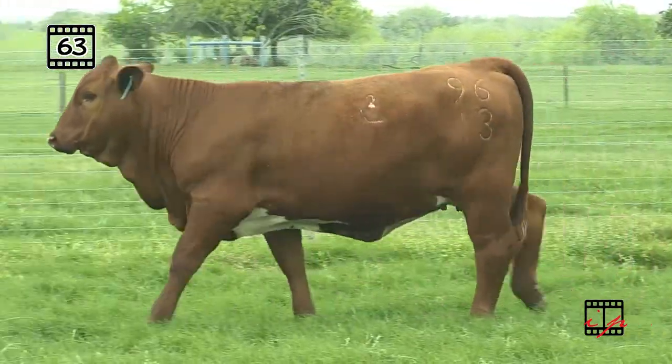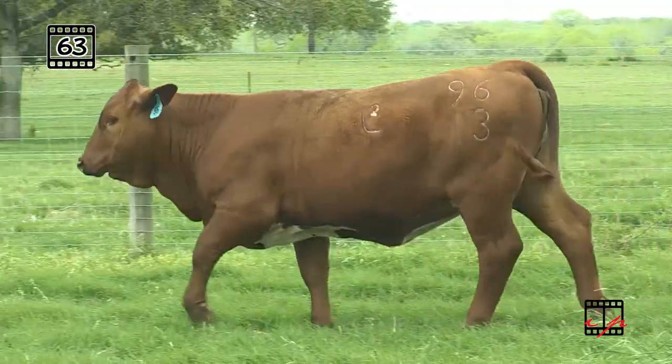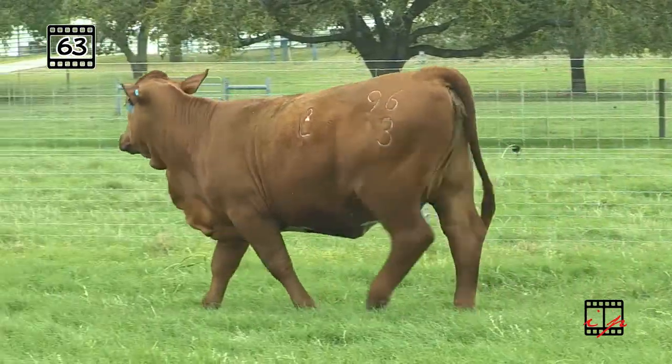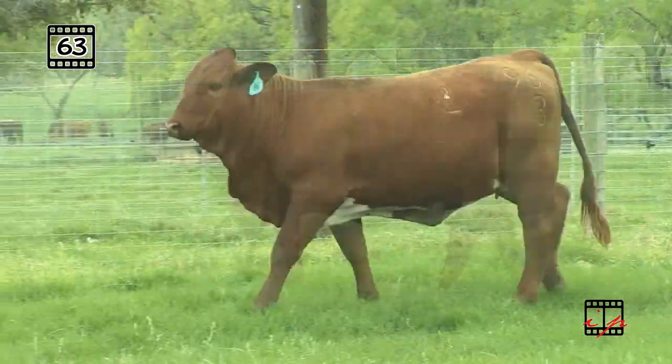Lot 63, another stout sugar britches. Look at the length of this female — just 14 months young. Tremendous length of body and meat and thickness from end to end. Again, that excellent underlined signature L2.